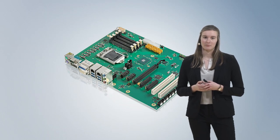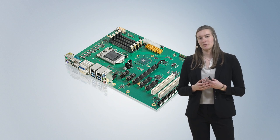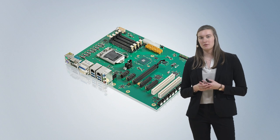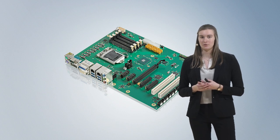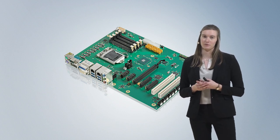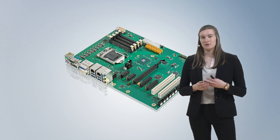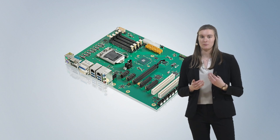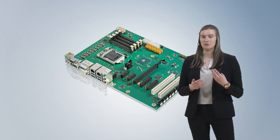Our own-developed ATX motherboards are very well suited for the use of different PCIe plug-in cards. Our ATX motherboards are equipped with Intel Core i processors of the 65W performance class, and at regular intervals we introduce a new motherboard generation with new processors and thus new processor generations and more performance.